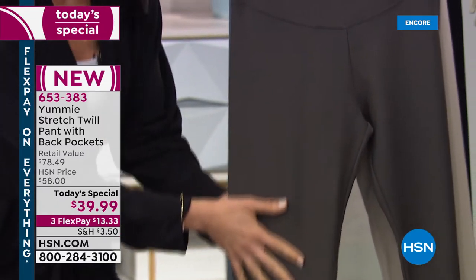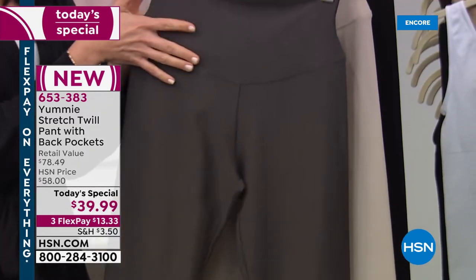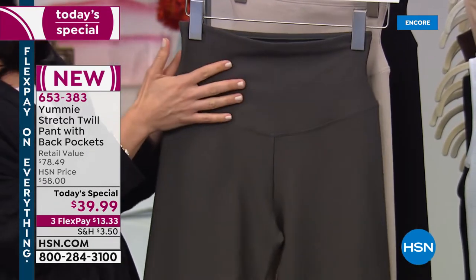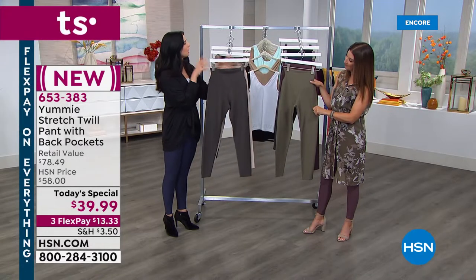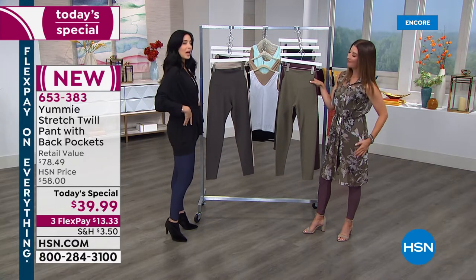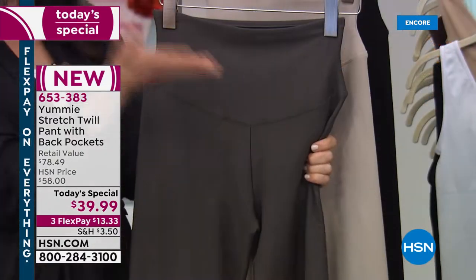It's going to give you smoothing all the way to the ankle. And of course in our waistband, you're going to get that signature Yummy hug — a medium hug right in the middle of our shaping scale. This isn't major shaping, but you're going to feel pulled in and toned up in that midsection, especially when wearing leggings or pants.